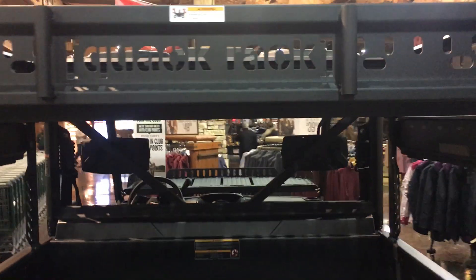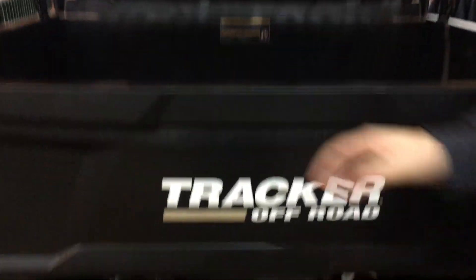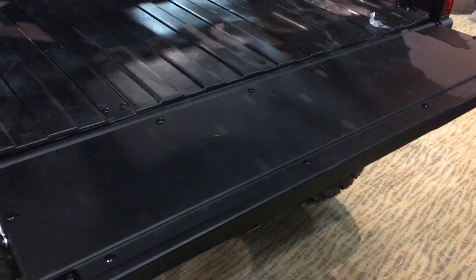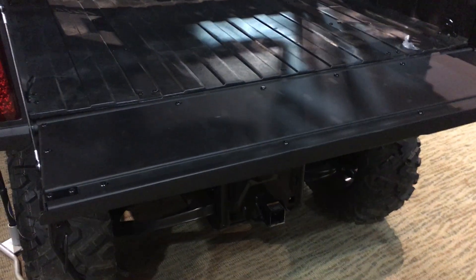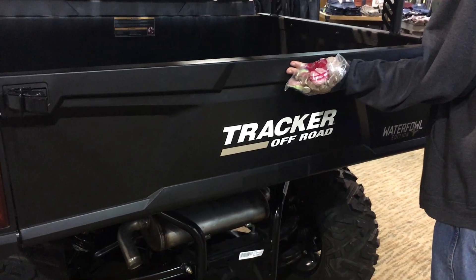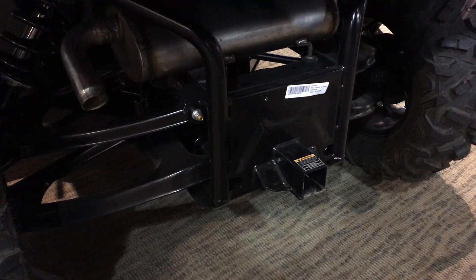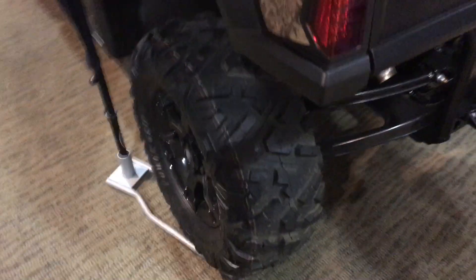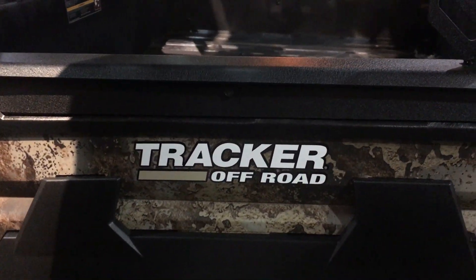You can tow a whole bunch of stuff. The tailgate opens up just like a pickup truck — awesome — and closes right back up. This thing even has a hitch on the back, like a Class C hitch, with a 2,000-pound capacity. It can pull 2,000 pounds. This is the Tracker Off-Road.